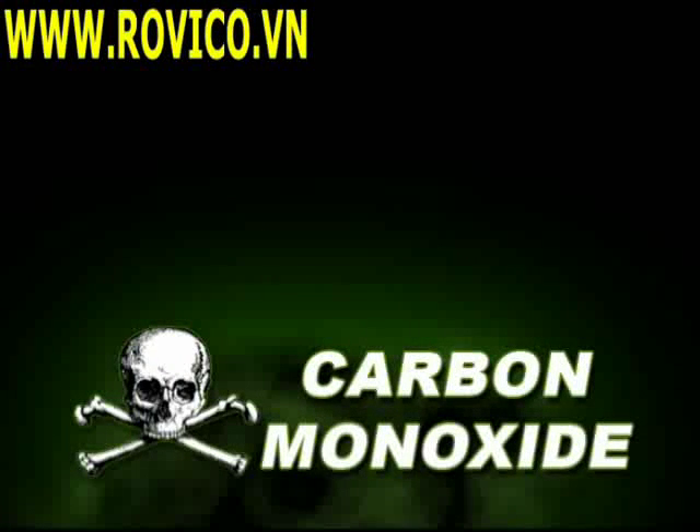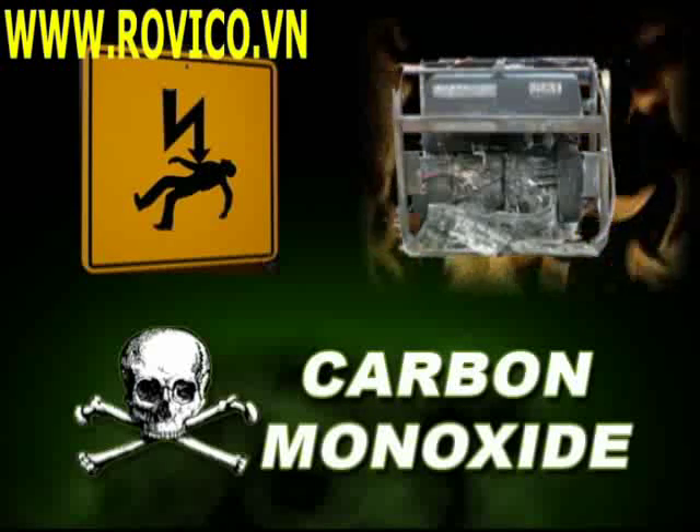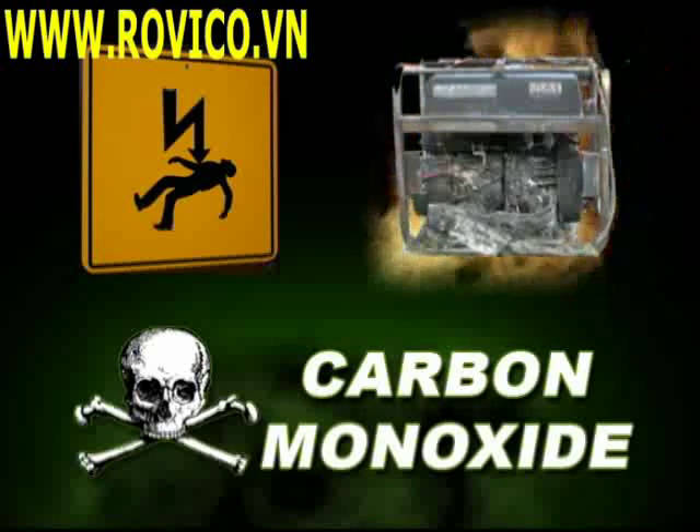Carbon monoxide poisoning, electrocution, and fire are the most common dangers. However, there are simple steps you can take to avoid these hazards.